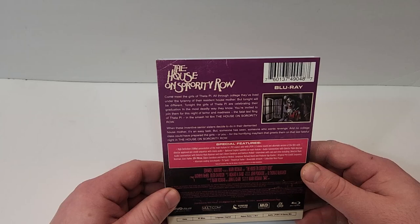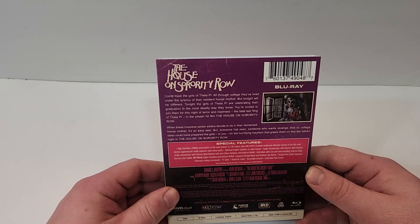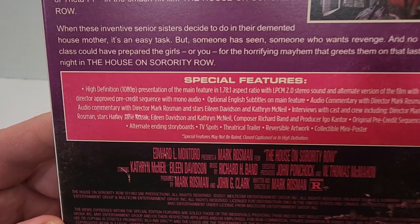When these inventive senior sisters decide to do in their demented house mother it's an easy task, but someone has seen someone who wants revenge, and no college class could have prepared the girls — or you — for the horrifying mayhem that awaits them on the last fateful night in The House on Sorority Row.